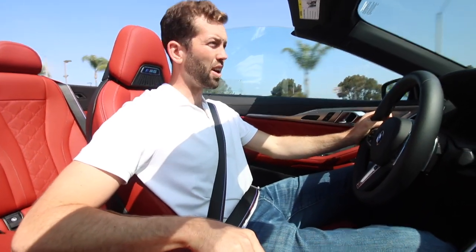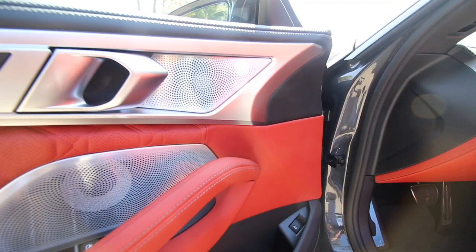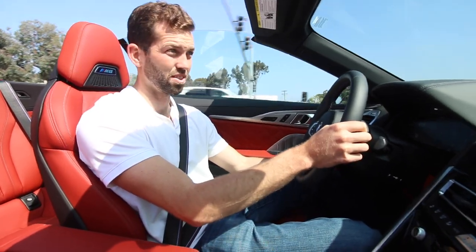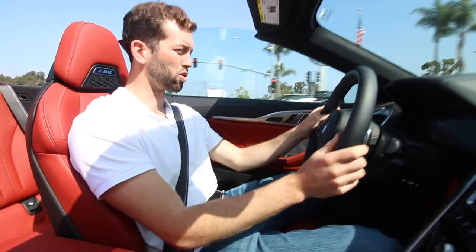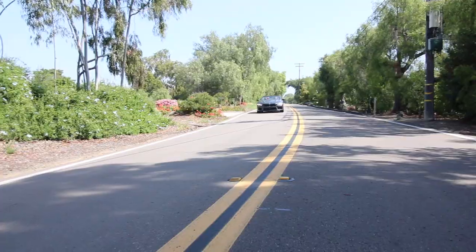The exhaust you can open and close with the hit of this button down here. So if you do want it to be toned down, it's not a problem. This one comes featured with the Bowers and Wilkins stereo, which is a $7,000 option. It also has adaptive cruise control, so it'll drive itself on the freeway. It has heated and cooled, ventilated seats. It's a very powerful car.